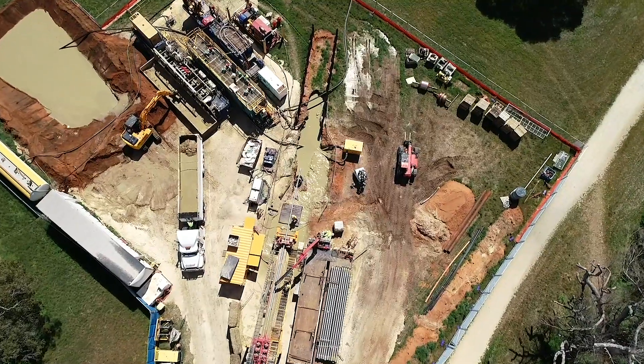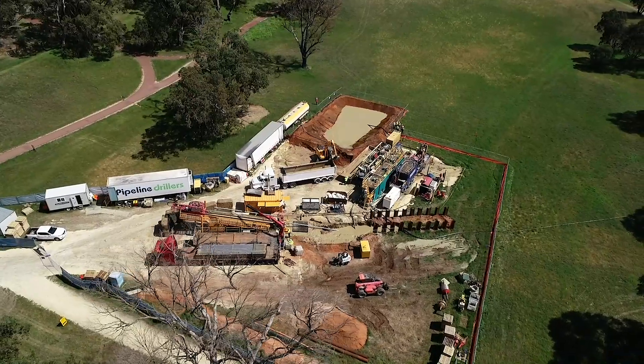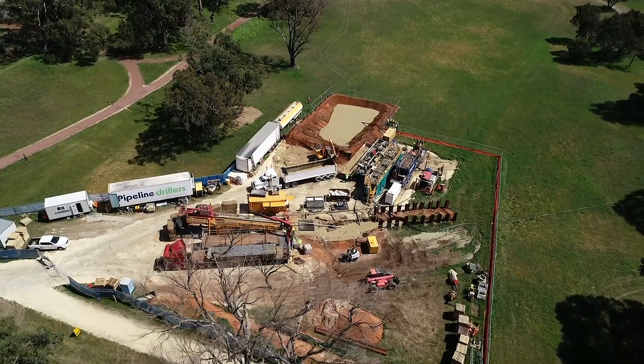Pipe installation proceeded ahead of schedule, facilitated by the sandy ground conditions and experience of trenchless specialist contractor Pipeline Drillers.